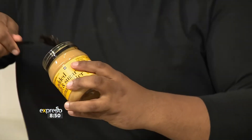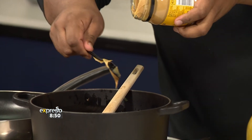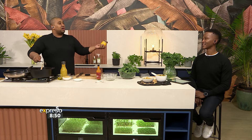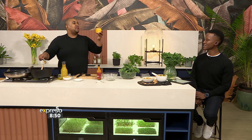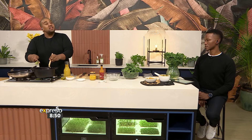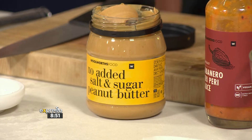Peanut butter in savory food is amazing. Thai food does so well by adding peanut butter. But then I find out in Africa, we've been using peanuts in our savory dishes for thousands and thousands of years. You can add a little bit of sugar just to balance out that acidity from the tomato — it balances it out.